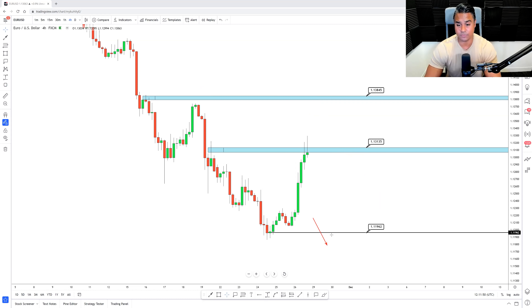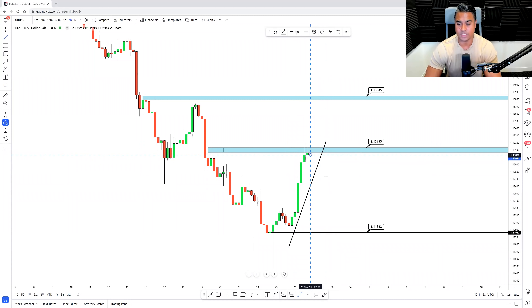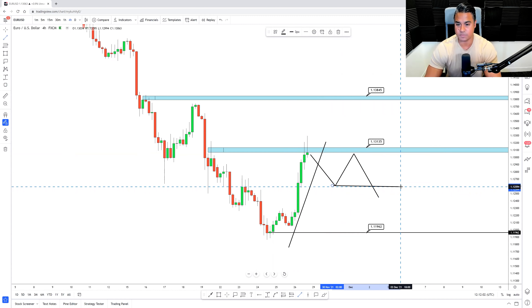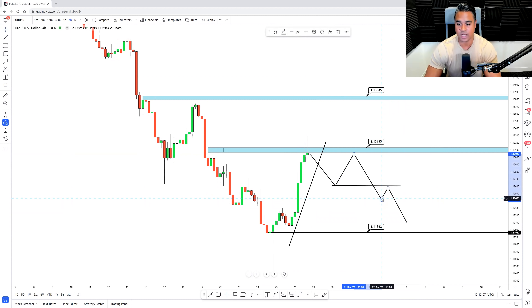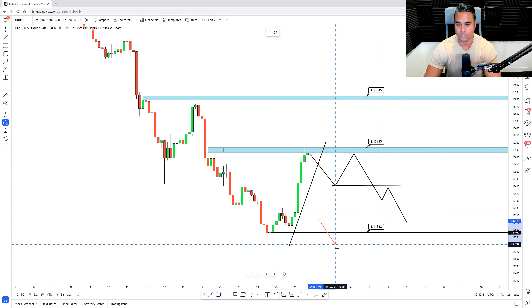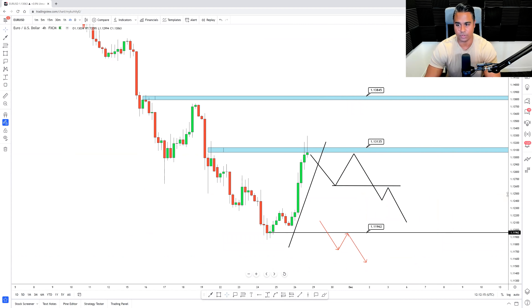If that doesn't happen, I'm just looking for a simple break of this level and then a retest. With the market sentiment indicating dollar strength, I want to see a break of structure, a retest, and a continuation down — or from an intraday perspective, a break of the low and then a retest continuation down, indicating a potentially new downtrend back down to 1.1196.